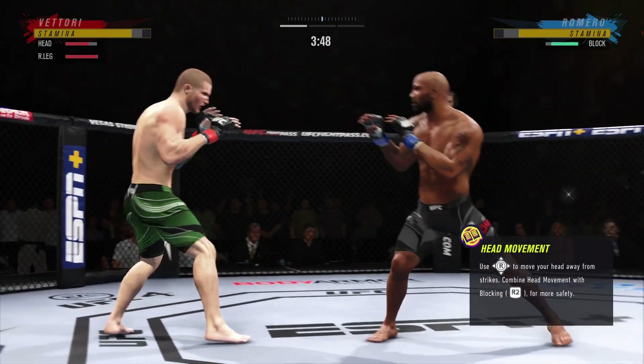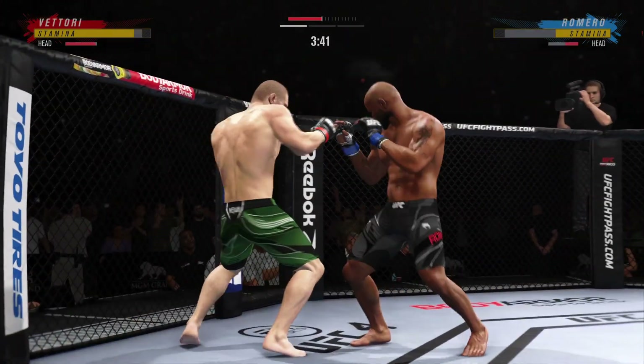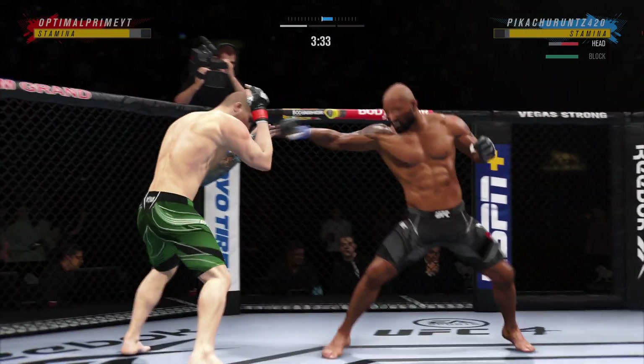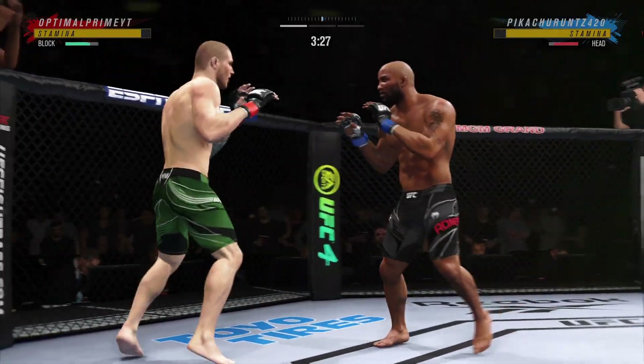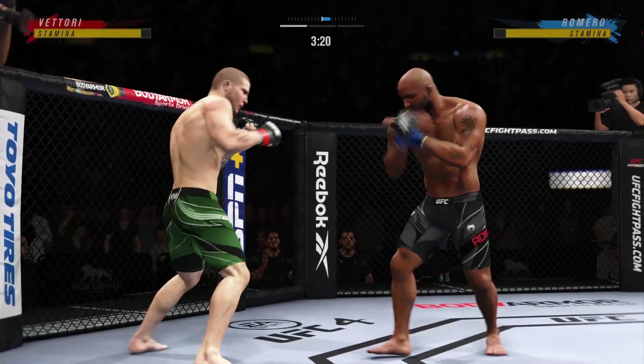Nice job by Romero there on the feet — not only sticking, but moving to avoid the counterattack coming back. It's the head movement, it's the athleticism of Yoel Romero that allows him to be standing there flat-footed and just get out of the way whenever you try to hit him. He's always been a phenomenal athlete, and he continues to be that even as he's aged.